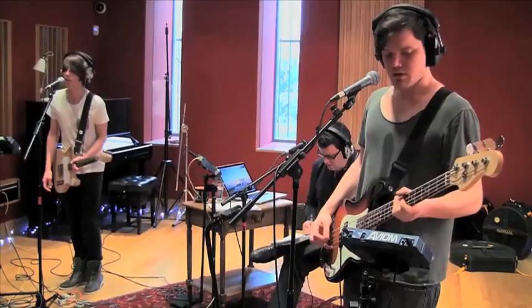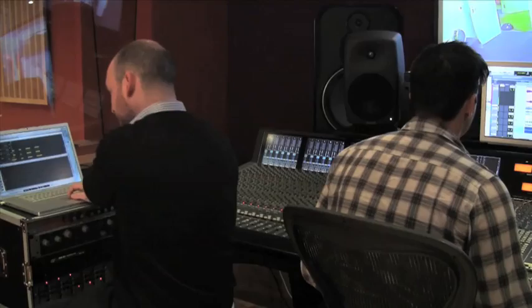We'll cover bass, lead guitar, importing logic files, vocals, and backing vocals, before the song is finally mixed and mastered.